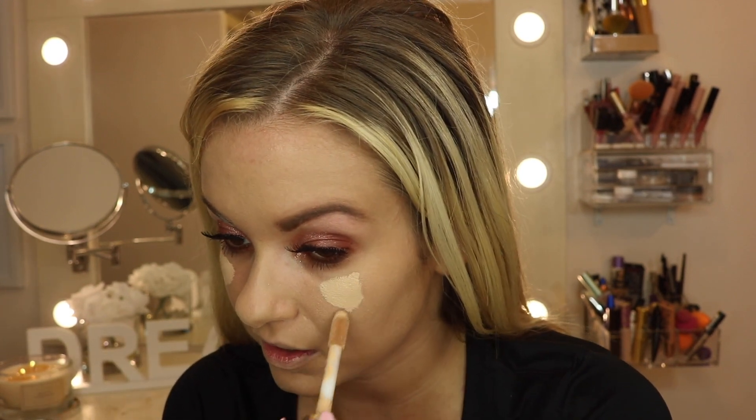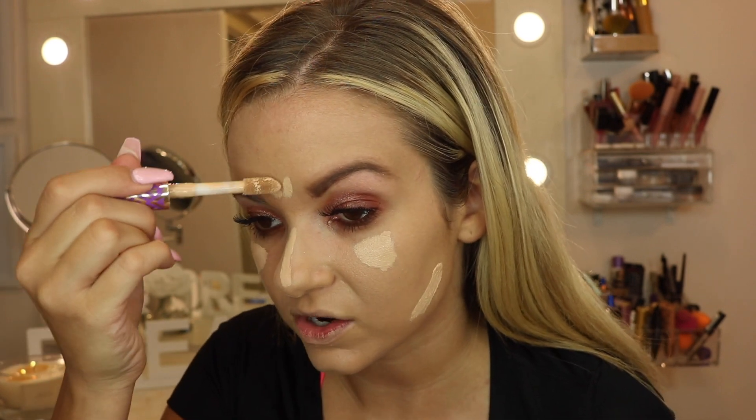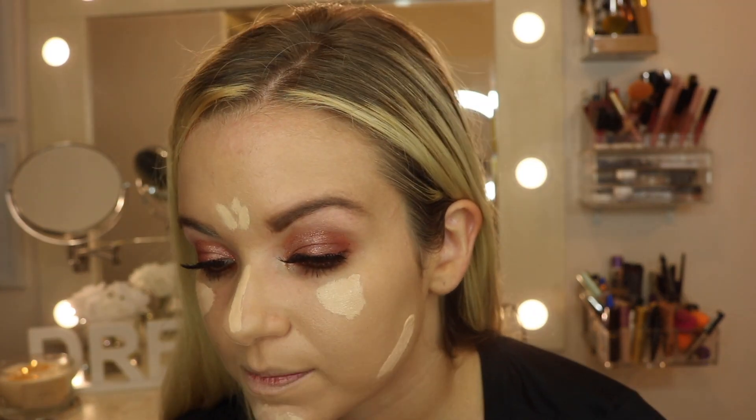Next I'm taking my Tarte Shape Tape Concealer in the color Light Medium — I'm kind of tan right now since I just got back from vacation. I do a little bit under my eyes, try to do a little bit of a triangle. I do a little bit on the sides, and I've also been highlighting on my forehead, cheekbones, and bridge of the nose. So I'm doing a full contour and I just blend everything in.